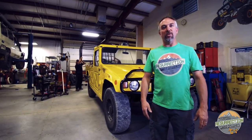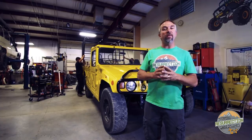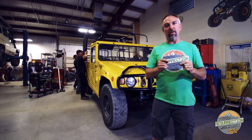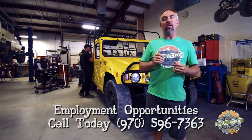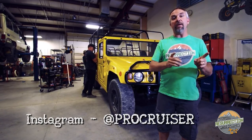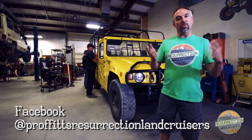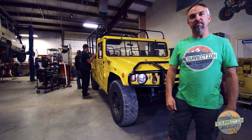Thanks for watching this episode of Prophets Resurrection Land Cruisers TV. We are always looking for the best people to come work here — if you're the best and you want to work in the coolest Land Cruiser shop there is, give me a call. Check out our Instagram feed at ProCruiser, we're also on Facebook at Resurrection Land Cruisers, and our website is www.ResurrectionLandCruisers.com.